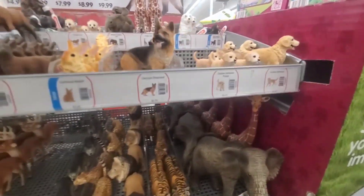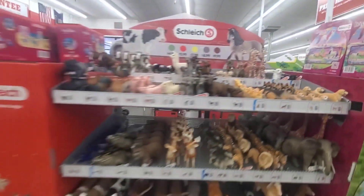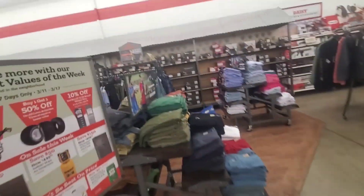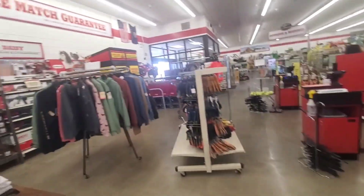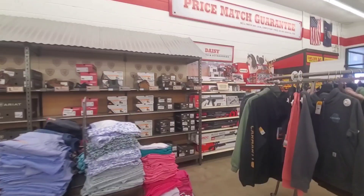Look at the cute puppies — it looks like Bailey on my dash. Cool store, all kinds of neat things. They got some daisies. That's what we need for our backyard for the stray cats.